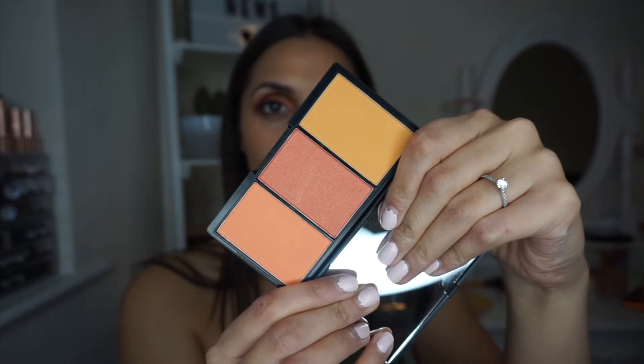For blusher I'm going to try this Sleek Makeup blusher that I purchased a few weeks ago. It has really nice orangey tones — very beautiful, very subtle. I'm going to go into the more orange/coral shade and put that on my cheeks just to warm up. It's a little bit powdery but nice. It's not too intense which I quite like — you don't want to look like a clown. I really like it.